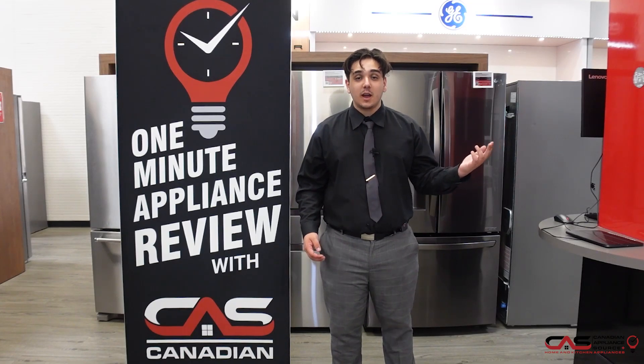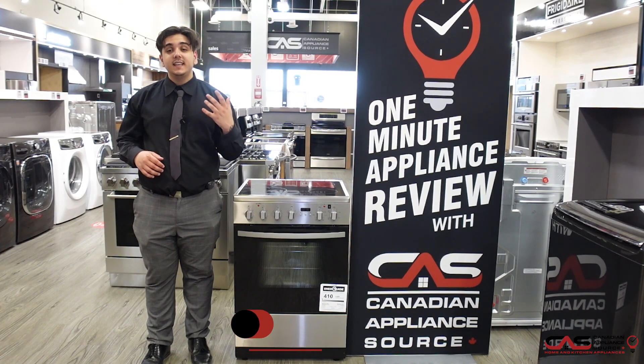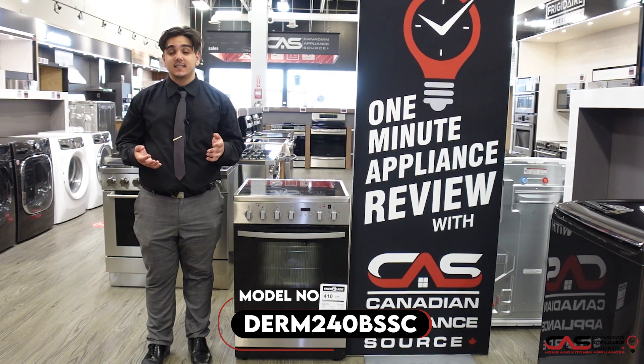My name is Mateo. I work here at the VON location. I'm an Account Executive for CAS, and welcome back to 1 Minute Appliance Info Reviews. Today I will be talking about the DERM240BSSC.